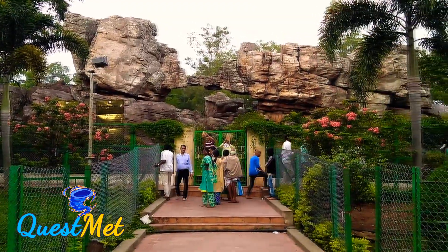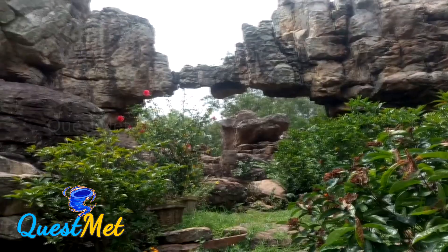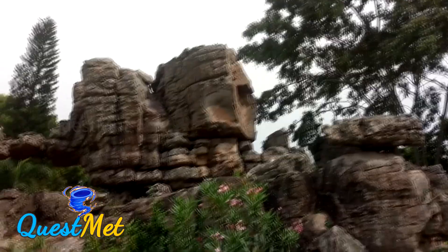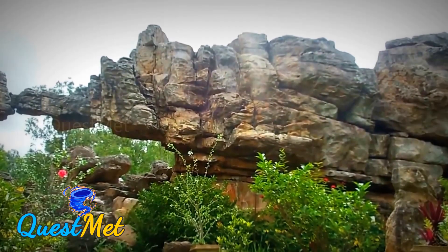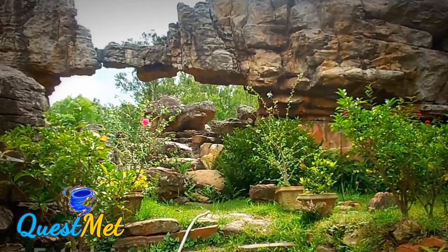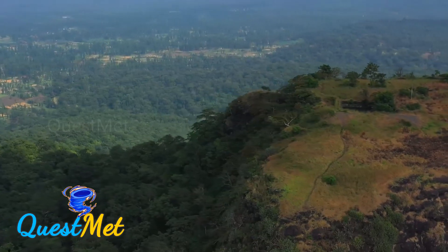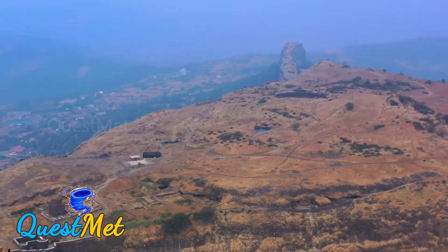One of the most visited places in this range is the Silathoranam, a natural arch and a distinctive geological wonder located just 1 km from the temple. The arch measures 8 meters wide and 3 meters in height, eroded by weathering agents like water and wind. Apart from just being a hill range, the Eastern Ghats throw many such surprises.